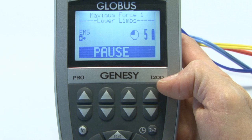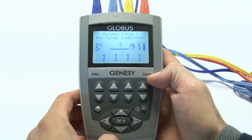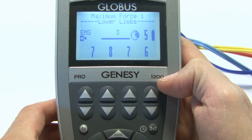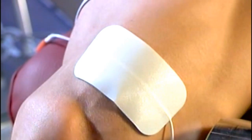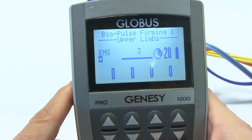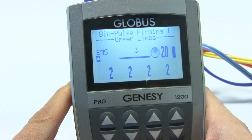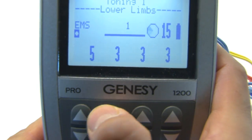The Altostim function allows starting the most frequently used programs automatically, by increasing the current intensity to the level stored during the last use, without any need for manual intervention. You can increase current on all four channels simultaneously up to the optimal intensity. For the final adjustment of the contraction, one uses the individual channel adjustment keys.